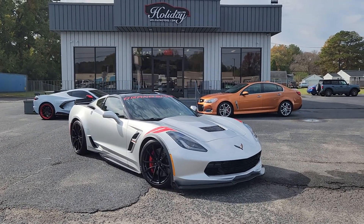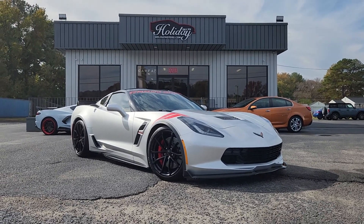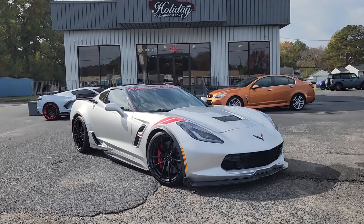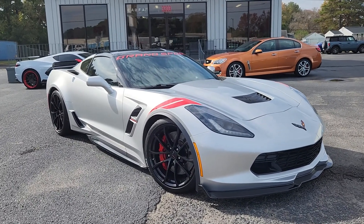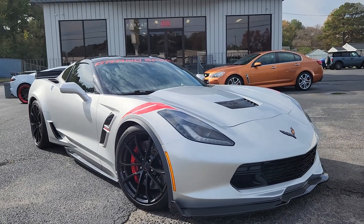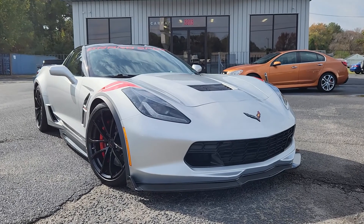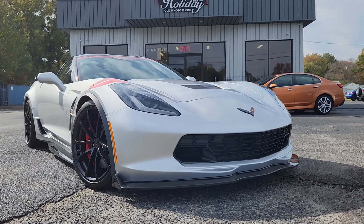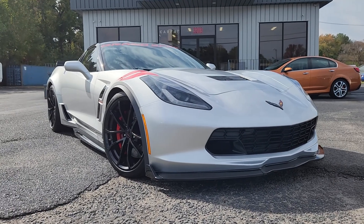Hey, what's happening everybody? It's Chad Henry here again at Holiday Motors in Portsmouth, Virginia. Right now I want to show you this 2017 Corvette Grand Sport that we have. Again, 2017, it only has 49,000 miles on it. It does have a few extra modifications on it and the car is a ton of fun to drive — runs and drives absolutely perfect. The paint and body are in excellent shape as you can see.